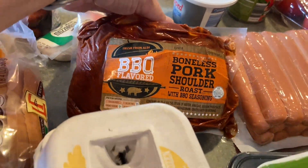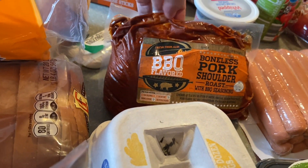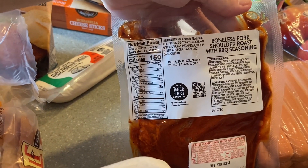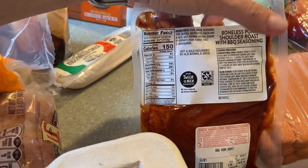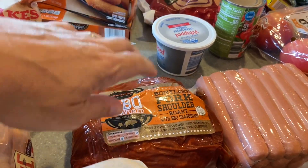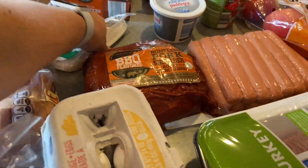I got a boneless pork shoulder roast — it's barbecue flavored. I bake it in the oven covered for about three hours, or you can put it in the slow cooker. Baked in the oven it comes out wonderful, and you can shred it and put it on your tortillas.